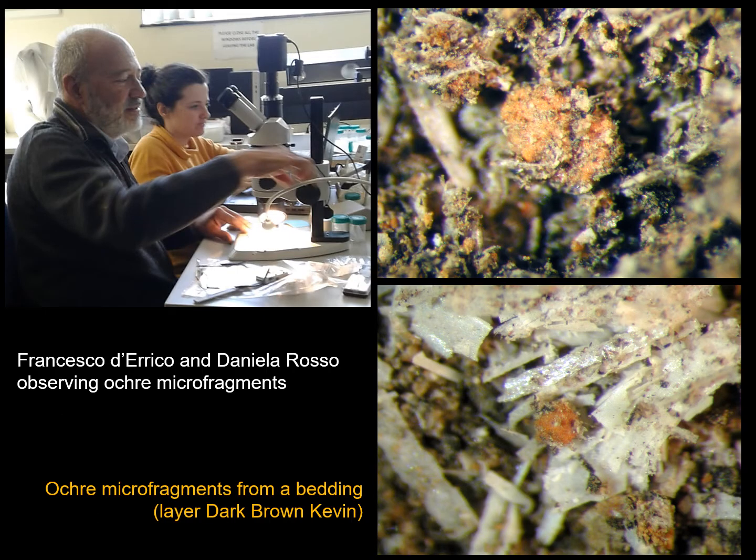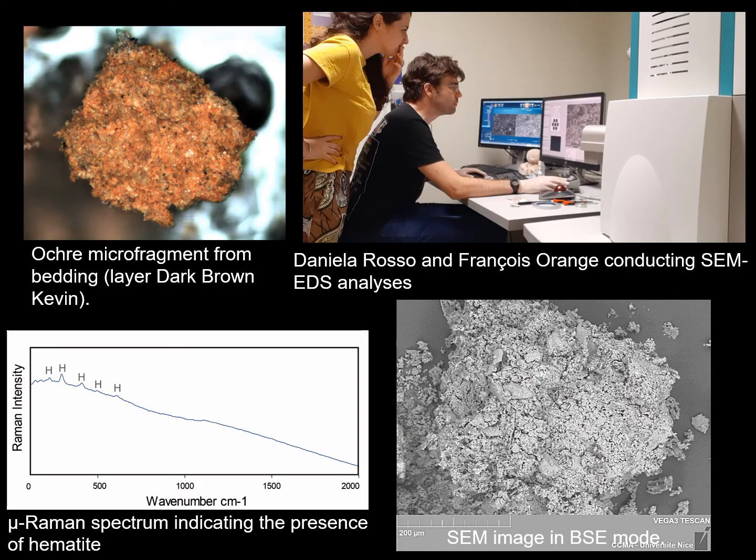I am Daniela Rosso, and I conducted with Francesco d'Errico and François Orange the analysis of red, orange, and yellow microagglomerates of ochre identified in the layers containing the bedding. We systematically collected them and noticed that they are considerably more abundant and differ in size, morphology, and colour from those present in other layers or falling from the cave roof. Chemically, there are no significant differences between the fragments found in the bedding and those in other layers; however, their abundance in bedding layers may indicate that ochre processing, or loss of ochre powder from objects or human skin, occurred while using the bedding.